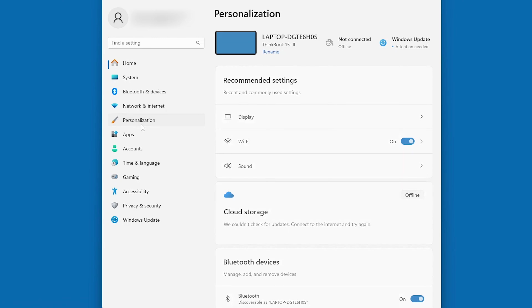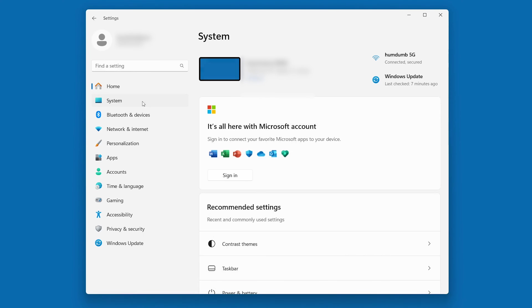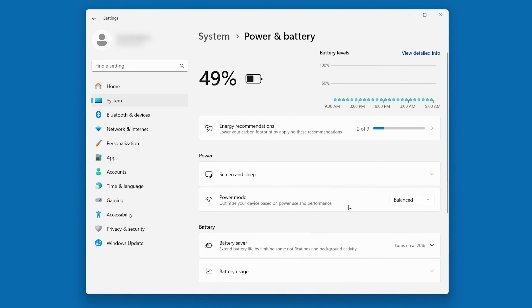Windows 11 has other settings we can toggle to see a quick boost as well. By turning off visual effects like transparency and animations, you can save some precious resources. You can also toggle your PC to performance mode by going to Settings > System > Power and Battery, and choosing Best Performance as your power mode.